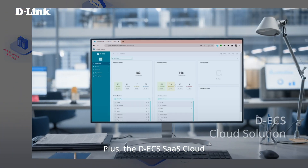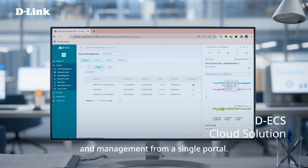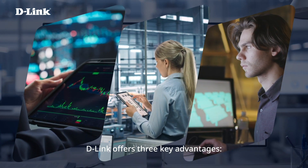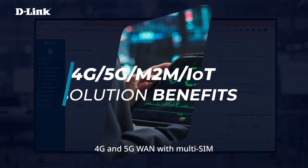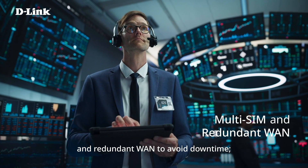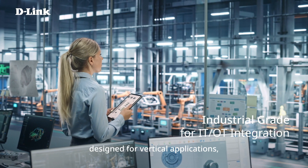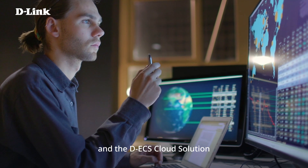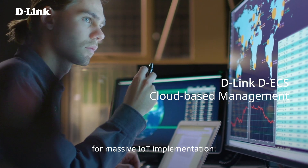Plus, the DEX SAAS cloud optimizes remote monitoring and management from a single portal. D-Link offers three key advantages: 4G and 5G WAN with multi-SIM and redundant WAN to avoid downtime; industrial-grade products designed for vertical applications; and the DEX cloud solution, enabling remote network management for massive IoT implementation.